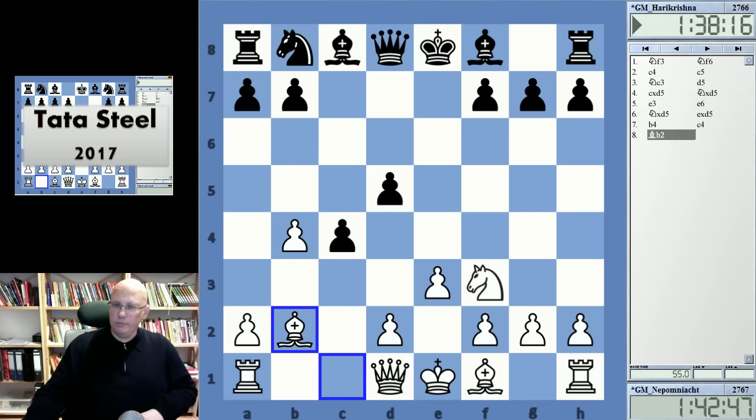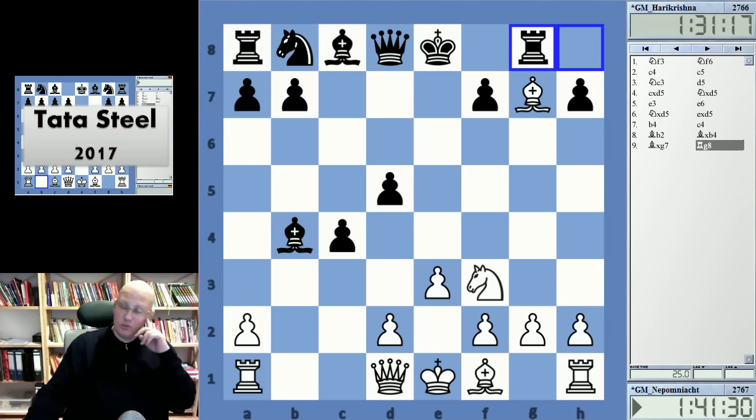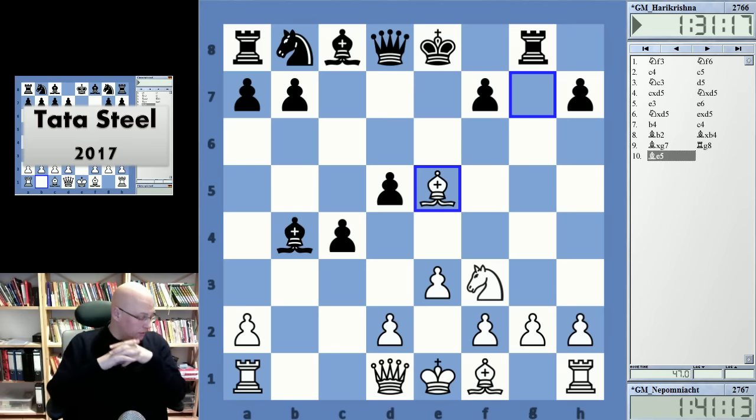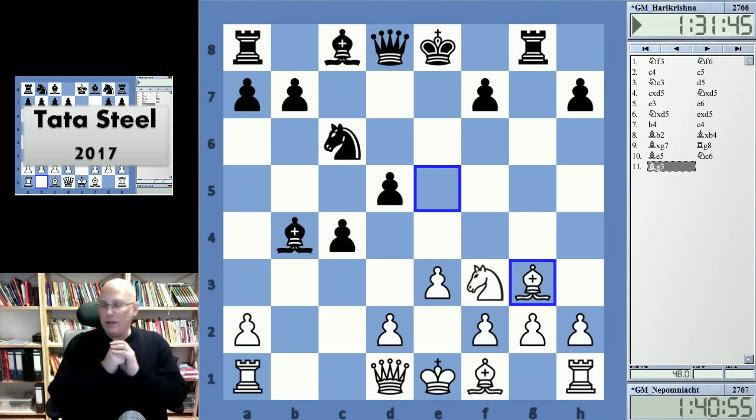It seems they both knew this position. It's tough to develop without giving up the g7 pawn, so bishop g7, rook g8, and bishop e5 — of course you also could have just gone back to b2. This is really one of the weirdest positions after just a couple of moves that I've seen on the board after such a relatively conservative opening like the English. Knight c6 attacked the bishop on e5 and the bishop retreated to g3.